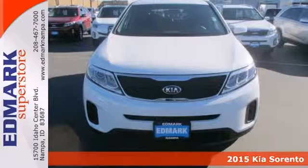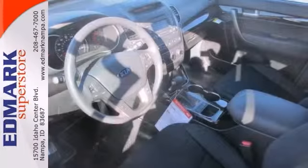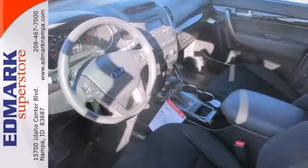With plenty of passenger room, you won't have to worry about being cramped when it's more than just you inside the SUV. It's nicely equipped with features like all-wheel drive, Bluetooth wireless, and heated mirrors.